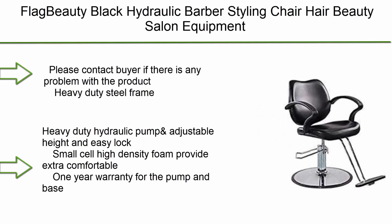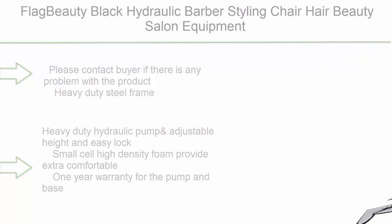Top 6: Flag Booty Black Hydraulic Barber Styling Chair — hair beauty salon equipment. Please contact the seller if there is any problem with the product. Features a heavy-duty steel frame, heavy-duty hydraulic pump, adjustable height with easy lock, small-cell high-density foam for extra comfort, and a one-year warranty for the pump and base.